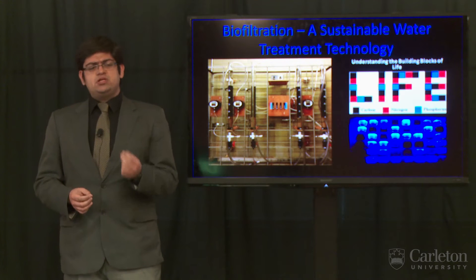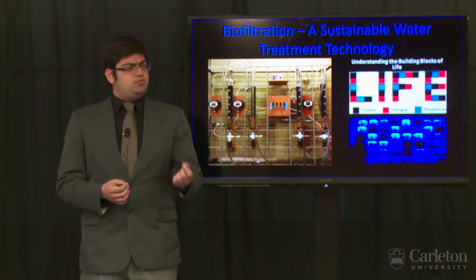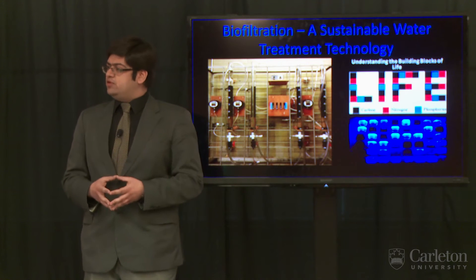You see, typical treatment processes involve the use of chemicals that generate waste that's difficult to dispose of and takes up space in a landfill.